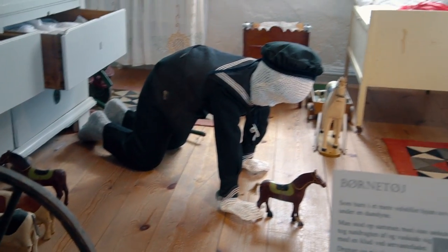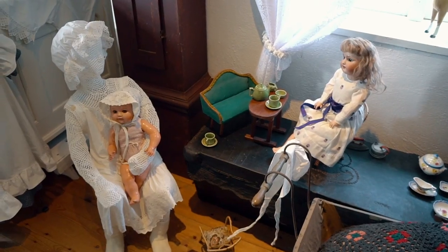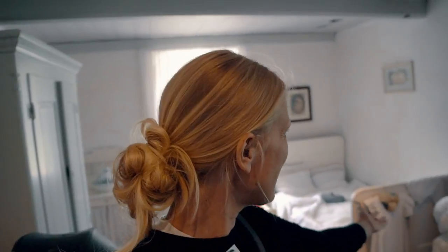All the interior and furniture is from the early 1900s and late 1800s, so it's very authentic. It's kind of crazy to see the toys kids had more than 100 years ago. It's fancy in here because it's a manor house - the kids had their own room. The girls wore black dresses in winter and white or light dresses during the summer, so that's how you could tell what season it was.